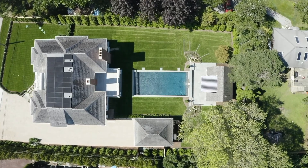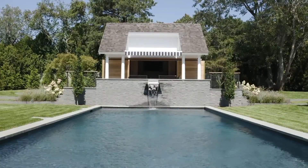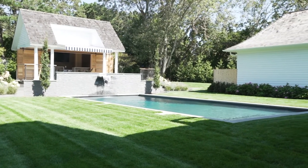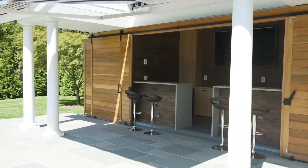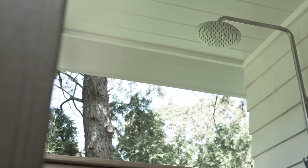Step into your outdoor oasis surrounded by lush landscaping and specimen plantings. The layered stone walls frame the heated gunite saltwater pool with waterfall. Lounge on the patio and enjoy refreshments around the fully-equipped cabana with outdoor kitchenette, bath, and shower.